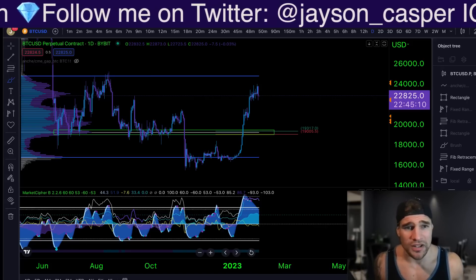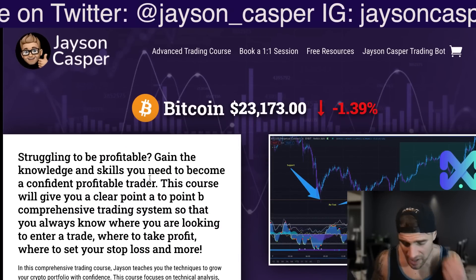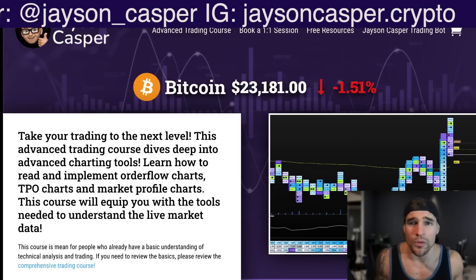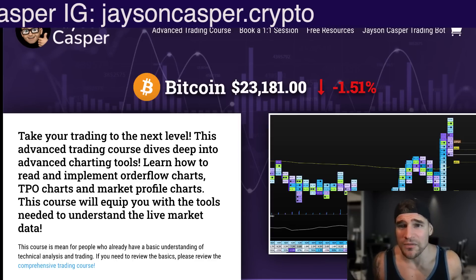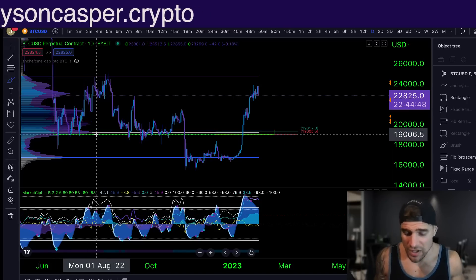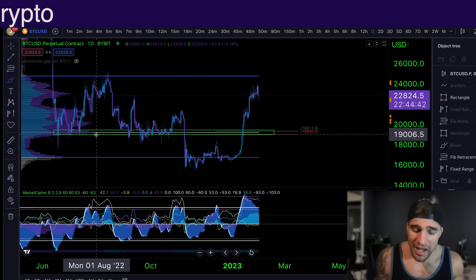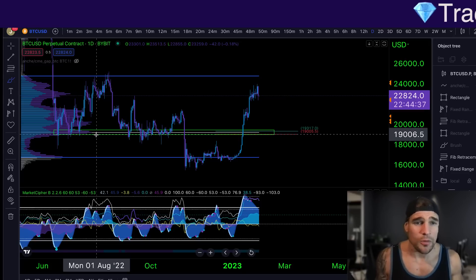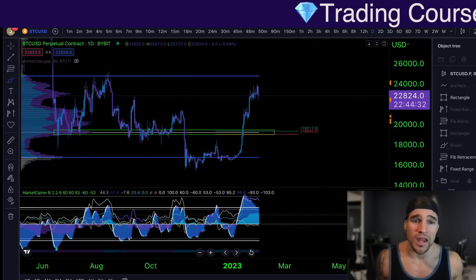If you want to learn how to trade this way, you can check out the courses at jasoncaspertrading.com. We have two courses: one is a basic trading course to put you on a path to profitability, and the second is a more advanced course dealing with order flow. Currently there's a 20% discount on both courses — link in the description. Make sure to like, subscribe, click the bell for notifications, and follow me on Twitter at jason_casper. God bless everybody in the name of Jesus the Messiah — may you be blessed, and I'll see everybody in the next video. Peace.